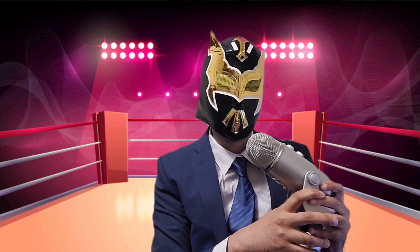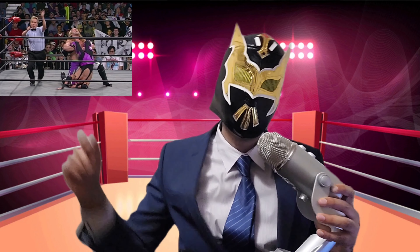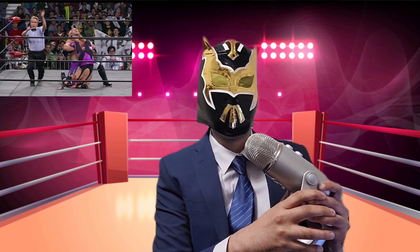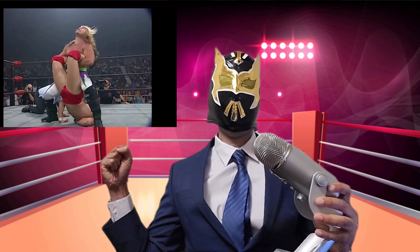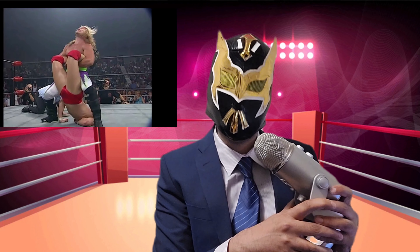At number two, I can't talk about submission holds without giving a shout out to the man who has reinvented himself more than anyone else — Y2J, Chris Jericho, and the Lion Tamer. That move in WCW was so believable. Chris would have his knee on the back of the opponent's neck and just start wrenching back on the legs. It looked way more painful than a Boston Crab.